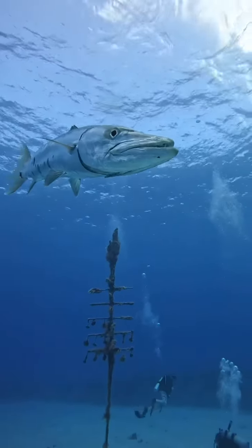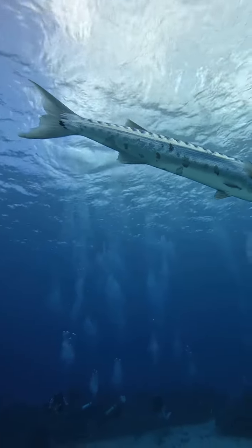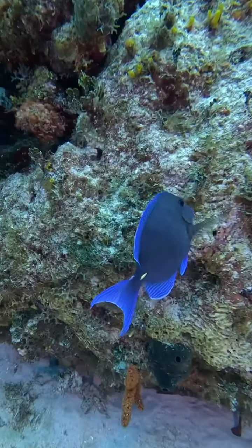This is the closest I've ever come to a barracuda. This guy didn't give a care in the world — look at how close he comes to my camera. Such a cool shot. Beautiful bugger — look at him! People are scared of these things because they have big old teeth that pop out.